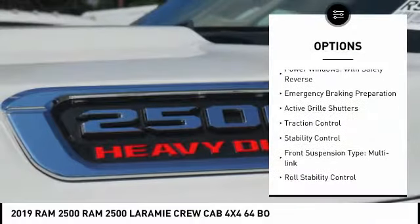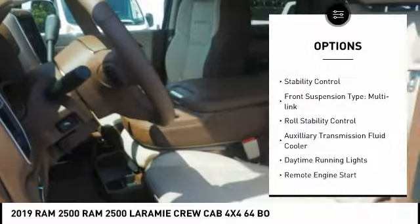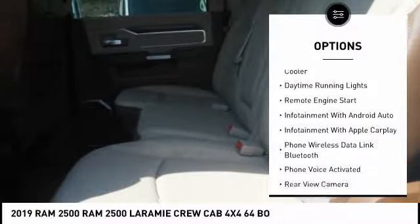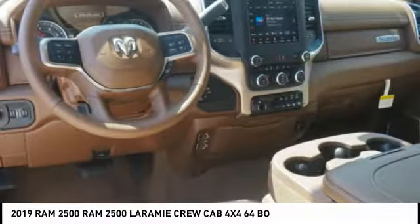Power windows with safety reverse, emergency braking preparation, active grill shutters, traction control, stability control, front suspension type multi-link, roll stability control.